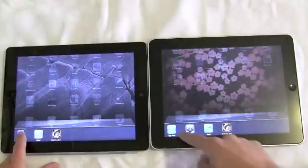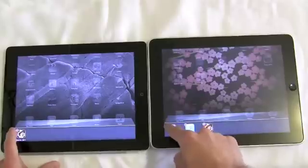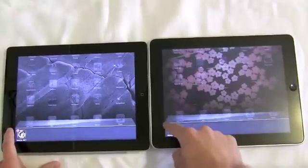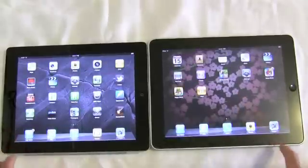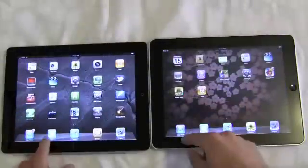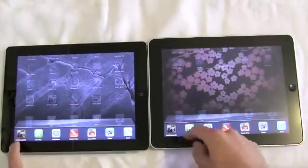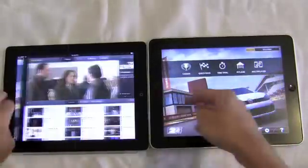Hi, this is Trevor Sheridan from AppAdvice.com. We've got another test between the iPad 2 and the iPad 1. This time it's going to be about fast app switching, or multitasking, however you want to call it. So we'll clear the multitasking tray and start launching up some apps and see how these two iPads handle it. The iPad 2 is on the left, iPad 1 is on the right.